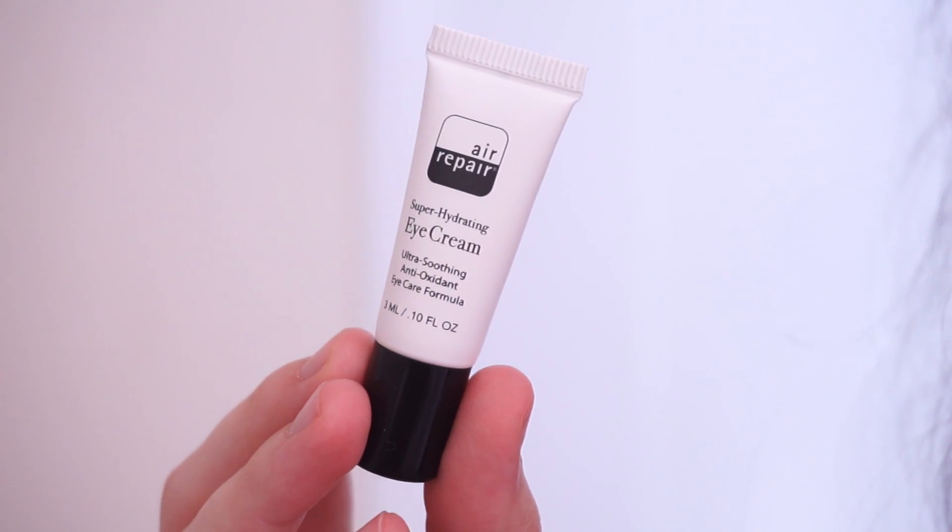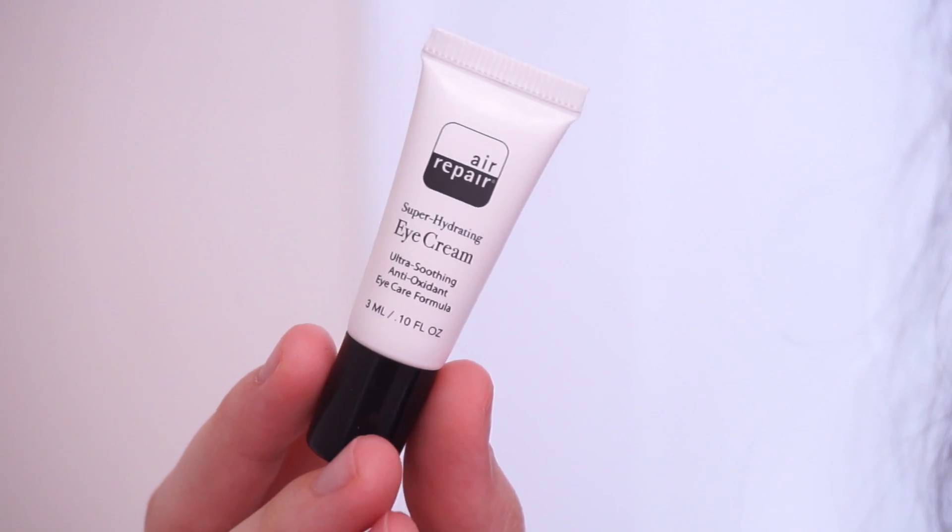Next up, we have the Air Repair Super Hydrating Eye Cream. Wow, that is small, but it's an eye cream. Usually things like eye creams come in very small packages for a large amount of money, for some reason — I've never understood it. This is Air Repair, and it says Super Hydrating Eye Cream, Ultra Soothing Antioxidant Eye Care Formula. That's awesome. I have been looking to try some new eye creams. This eye cream, full size, is worth $23. It's a pretty good sample for an eye cream, I gotta say. Into the goodie basket it goes.